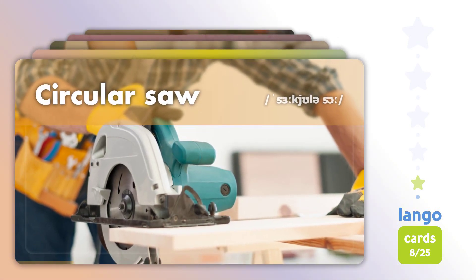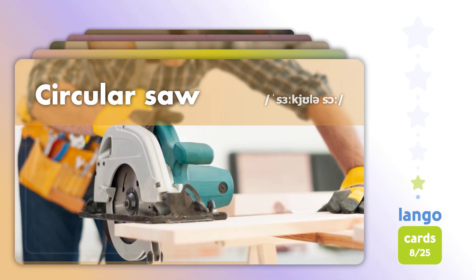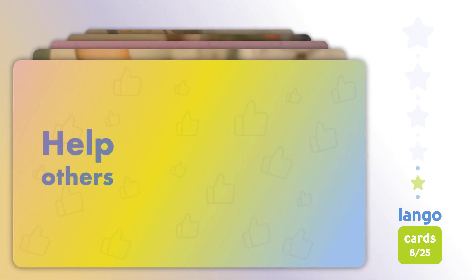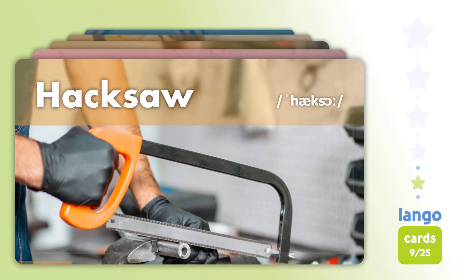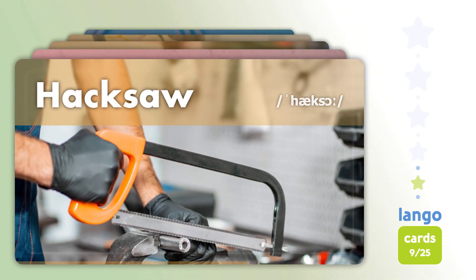Circular Saw. Circular Saw. Hacksaw. Hacksaw.